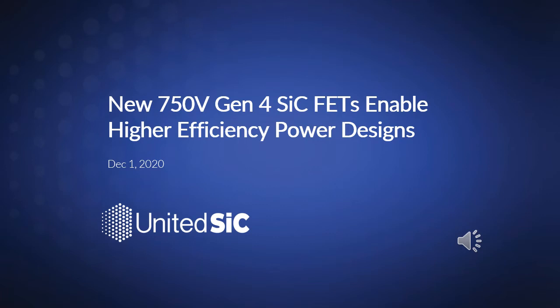Hi everyone. In this presentation we'll take a look at the new 750 volt generation 4 SIGFETs from United Silicon Carbide and how their characteristics enable higher efficiency and higher density power designs.